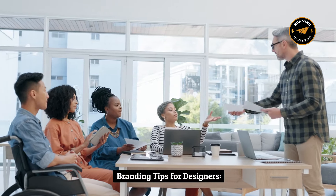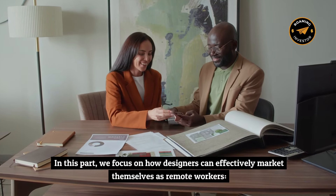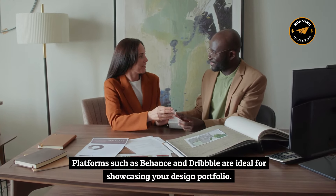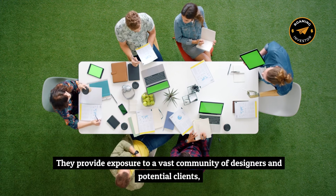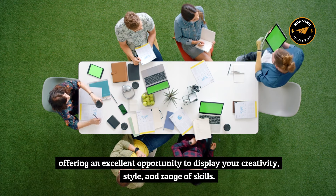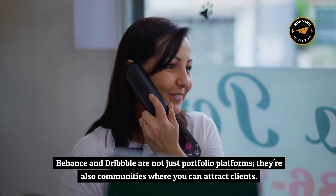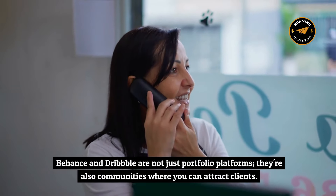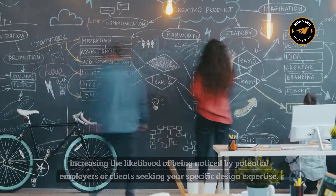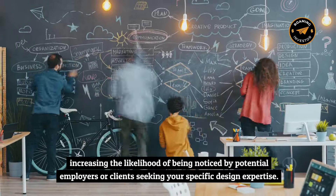Branding tips for designers. Platforms such as Behance and Dribbble are ideal for showcasing your design portfolio — they provide exposure to a vast community of designers and potential clients, offering an excellent opportunity to display your creativity, style, and range of skills. Your work, when shared here, can reach a global audience, increasing the likelihood of being noticed by potential employers or clients seeking your specific design expertise.